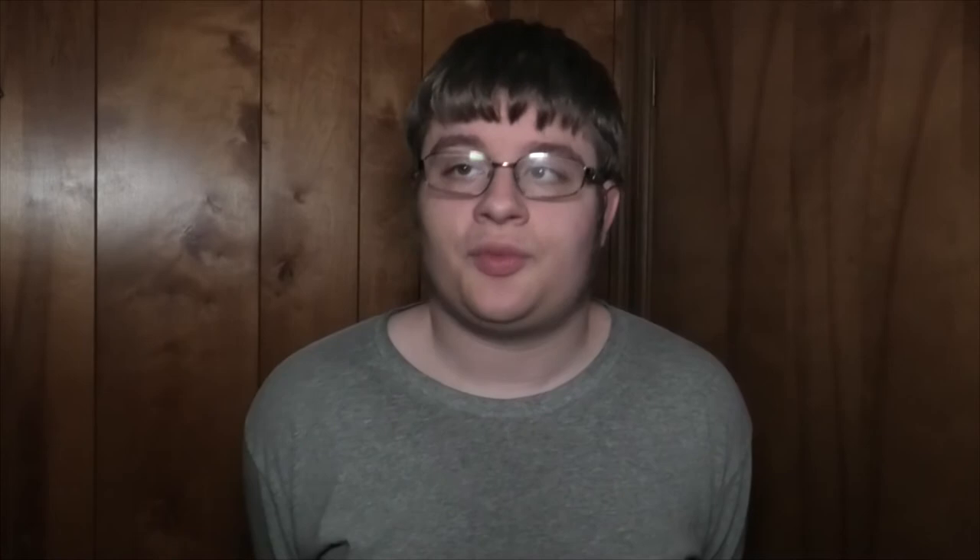Yamhill and Morrison streets to the 11th Avenue turnaround, back where the blue and red lines used to end. This turnaround isn't really used much anymore, but it does still exist, and yellow lines do not use this route anymore.